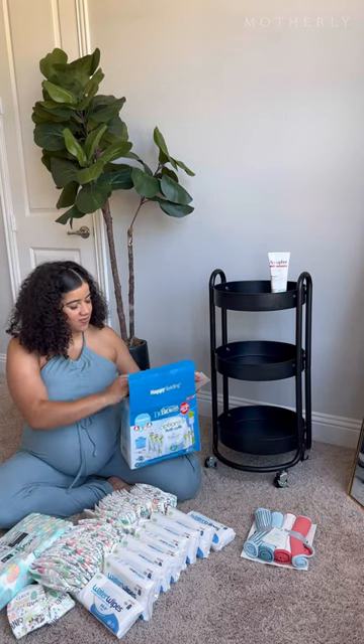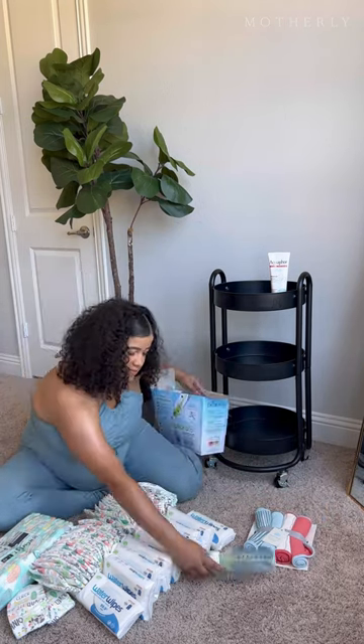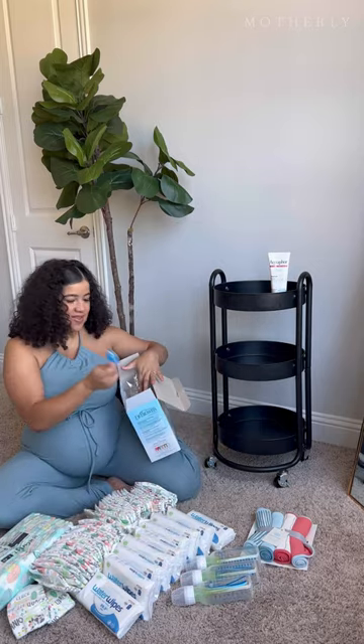I planned to use this cart in order to just kind of move it around the house so that baby can have what he needs at all times.